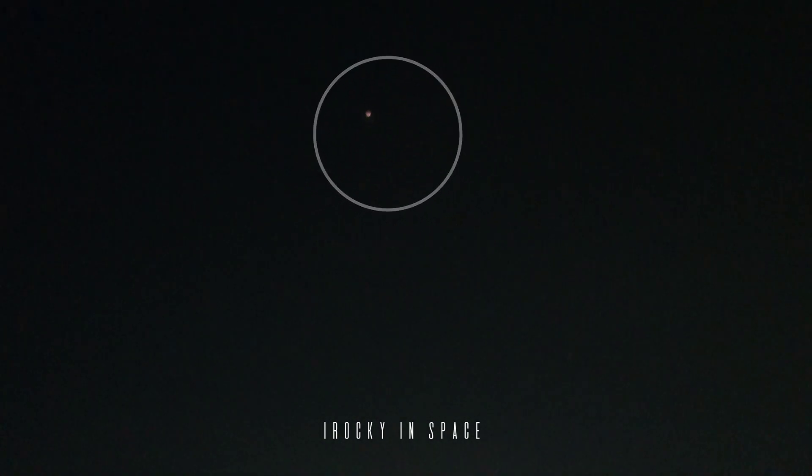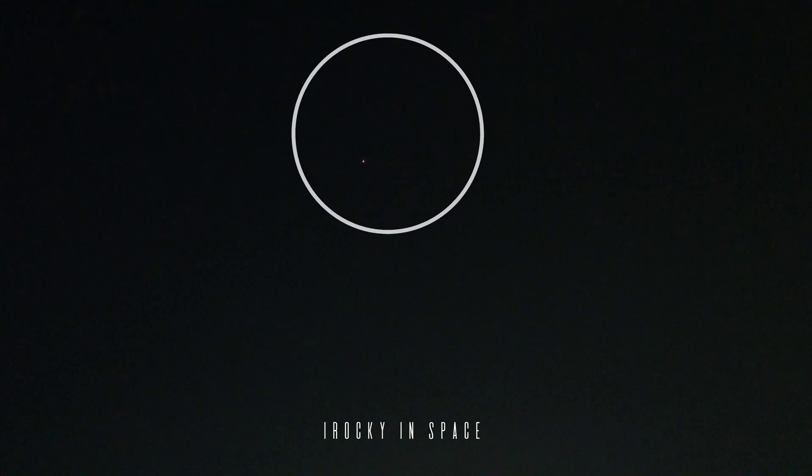It is getting dimmer and dimmer. And yes, it is gone. It is below the axis and it is gone.